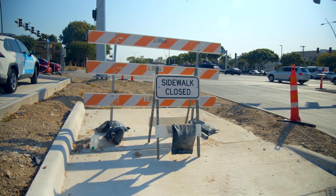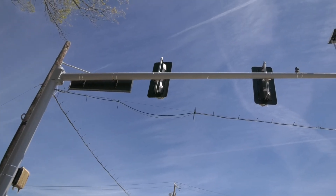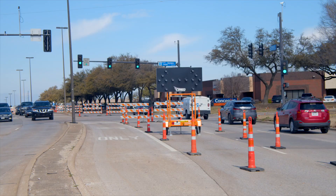The traffic signal work at the Beltline Road intersection will be wrapped up as soon as the old electrical service box is removed. Traffic signals at Lindbergh and Dooley intersections are the next signals to be constructed, now that utility relocations are complete in those areas.